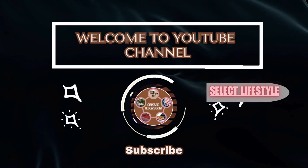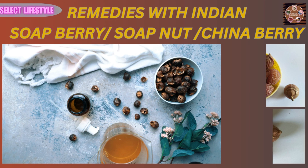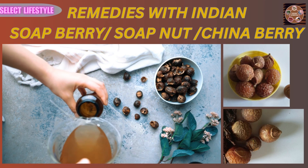Welcome to our YouTube channel, Select Lifestyle. In this video, we shall discuss health benefits and remedies with Indian Soap Berry, Soap Nut, and China Berries.